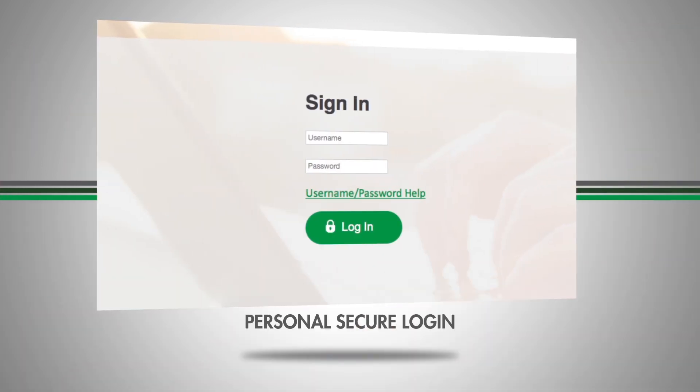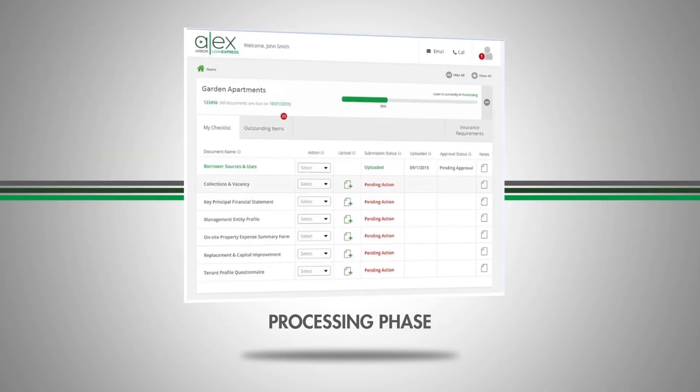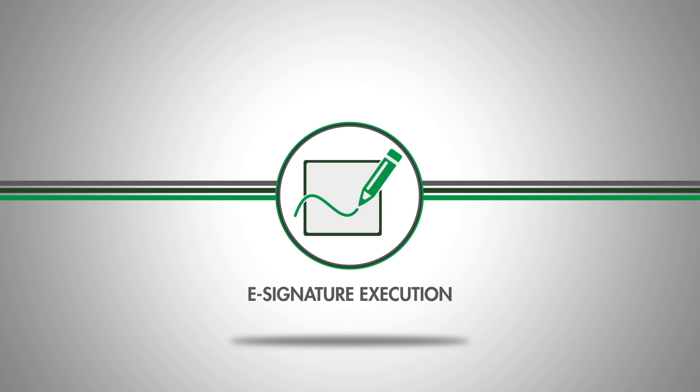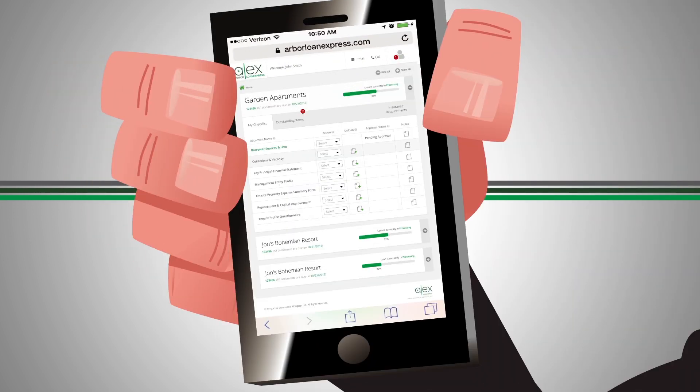Next, you receive your personalized secure login information, allowing you to start your loan application approval process. Once approved, you move to the processing phase, where you can view, complete, and manage your documents, and where we leverage the speed and security of e-signature execution for select forms. As we know you are often on the go, Alex lets you track your loan status from anywhere, 24 hours a day.